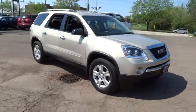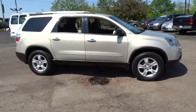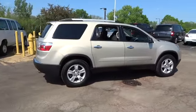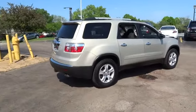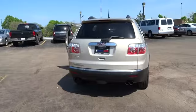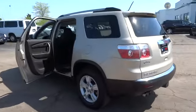2010 Acadia. The GMC Acadia has great capability coupled with exceptional safety, offering better highway fuel economy than any other eight passenger SUV, advanced technology and thoughtful ergonomics. The Acadia is a premium utility that rejects compromise and is priced below $20,000.